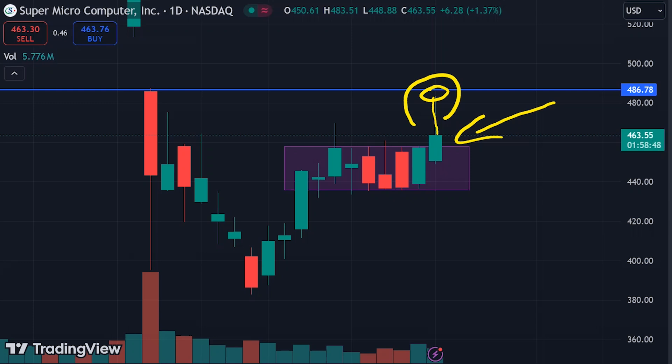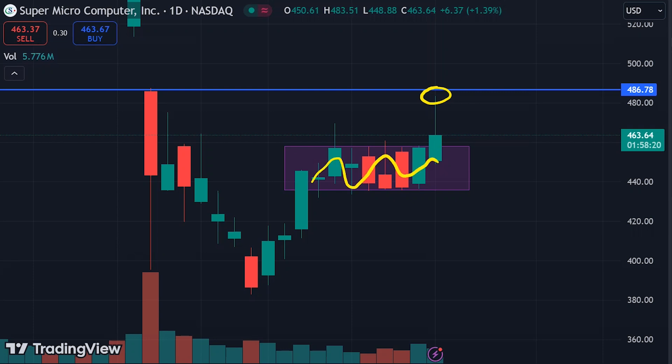There is a high probability that by the end of the day it can close in this range only. If that happens, many people will be trapped because when the stock was at this point many people would have thought it had given a breakout of this range, but the stock hit its first target and resisted from that level.